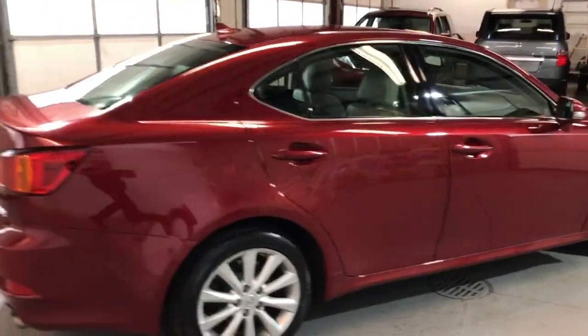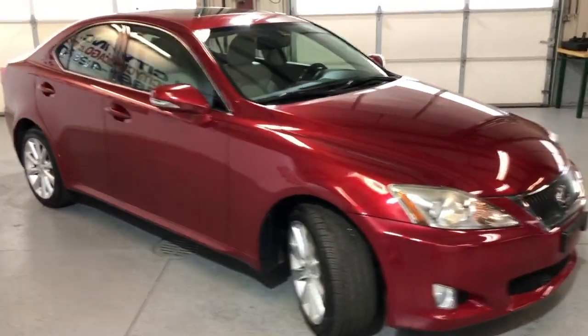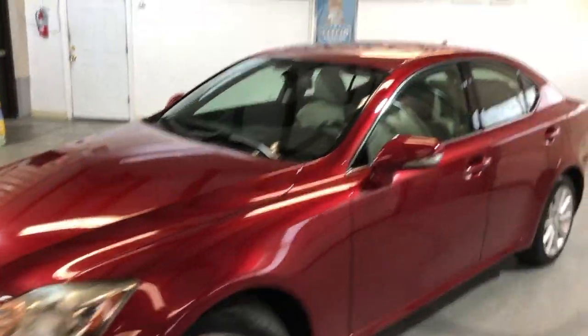Tinted windows, alloy wheels, brand new tires all around — we just installed them a few days ago. Fog lamps, xenon headlights. A nice, reliable, one owner, low mileage, very well maintained. Beautiful 2010 Lexus IS250.